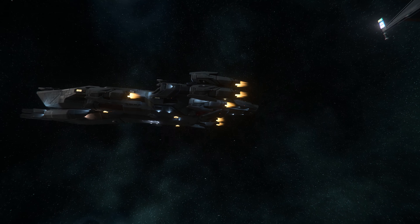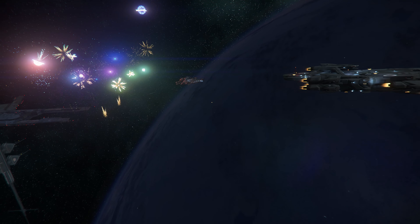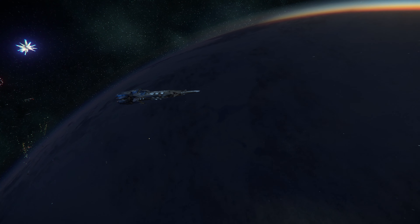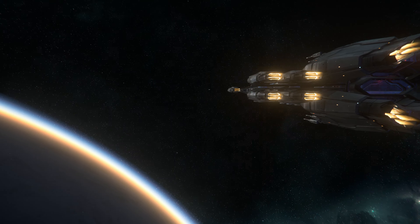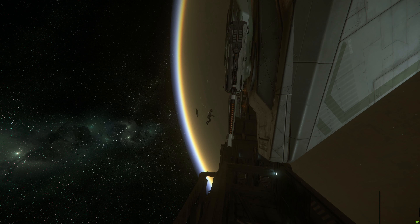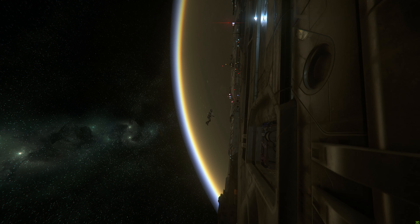So enough speculation for now. With the exteriors of these ships in the verse, let's take a peek at what gloriousness we have to look forward to. I want to begin by doing some quick comparisons of each ship to some of the larger ships that we currently have in the verse, to give us a feel for how big these behemoths truly are.